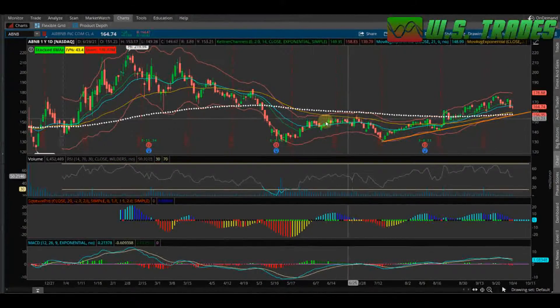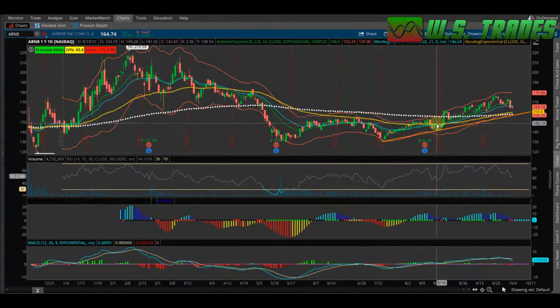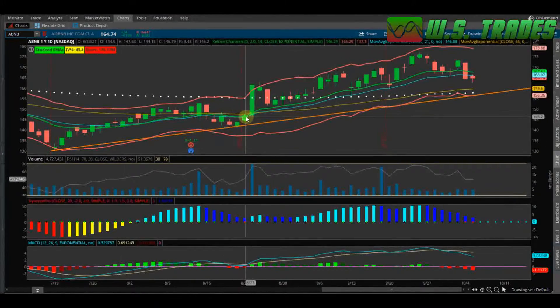Since then, just a nice little uptrend with some nice consolidation. We sold off and tested that $129 level, and then ever since — that was in July of this year — it's been a nice little uptrend making higher lows and some pretty big moves.